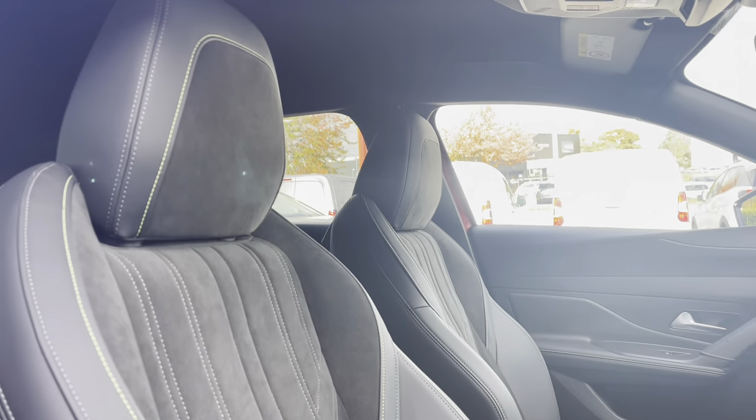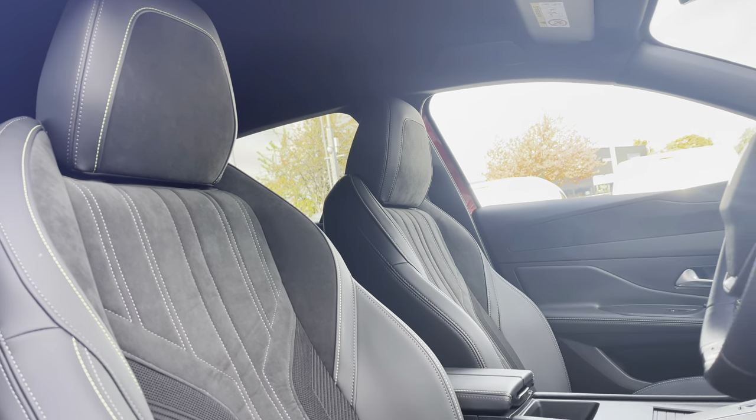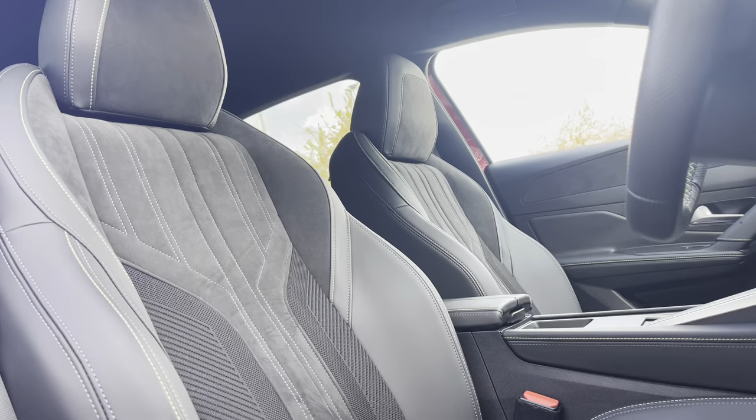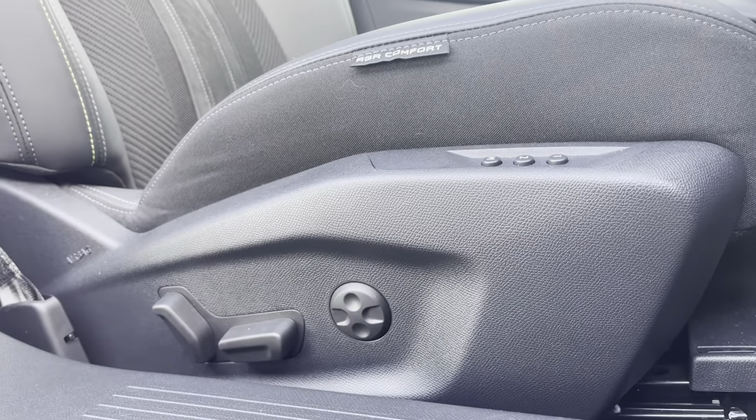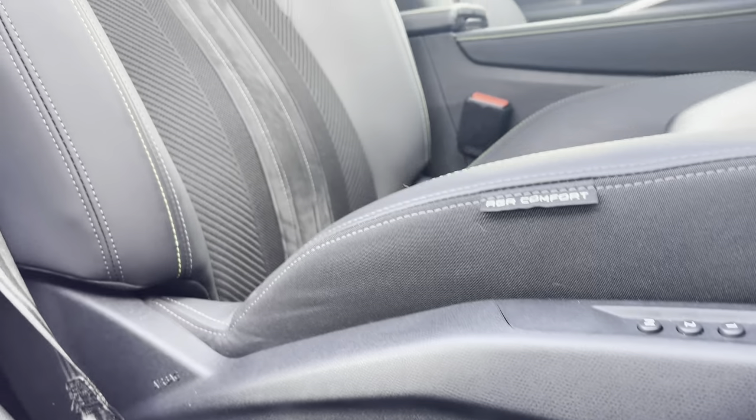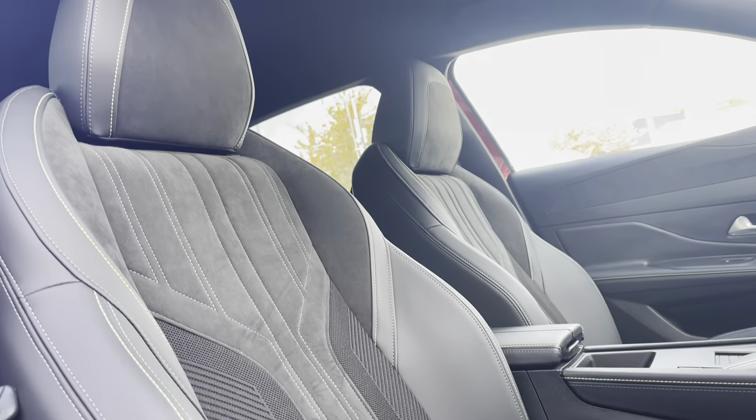Looking at the part black leather and cloth upholstered seats, which are perfectly designed for your extra comfort and support. You also have the ability to adjust these seats to your preferred position via the electronically adjustable controls located around the base of each of the seats.